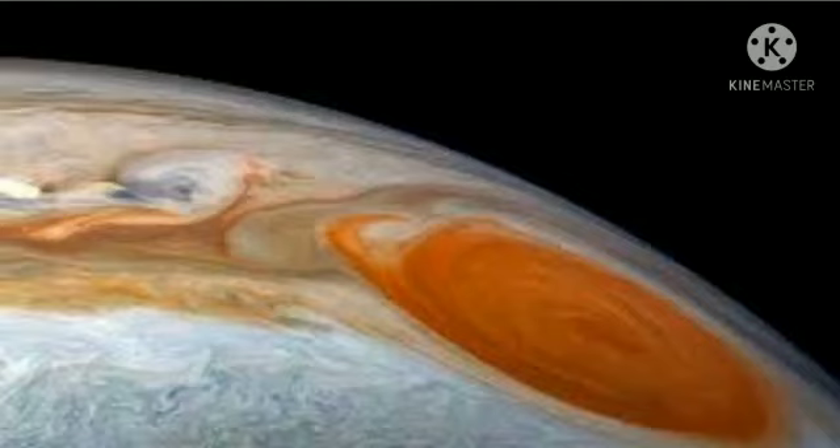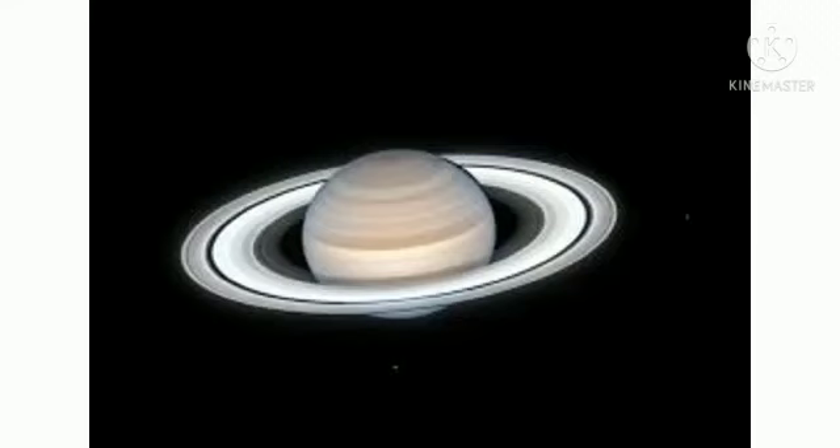Our next planet is Jupiter, the most massive planet in the solar system. Jupiter cannot become a star, but it is the fastest spinning planet in our solar system. The clouds on Jupiter are only 50 km thick. The Great Red Spot has been around for a long time, and Jupiter has rings.